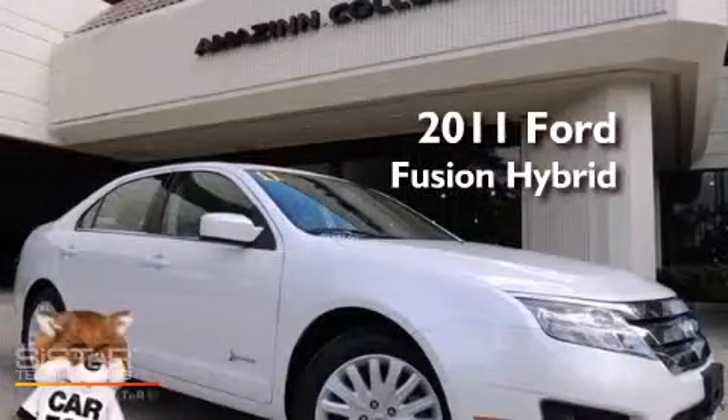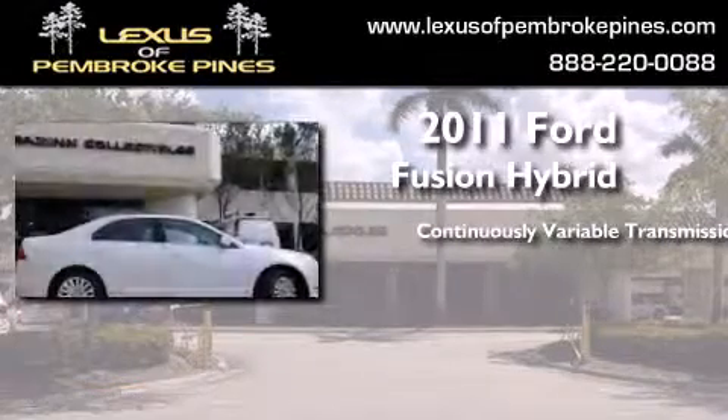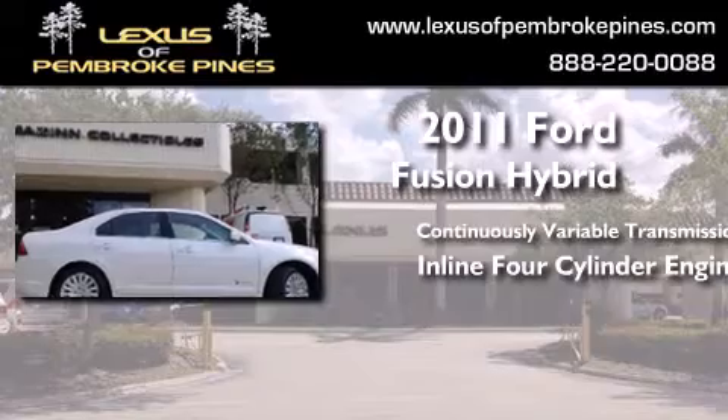This is a 2011 Ford Fusion Hybrid. This four-door sedan has a continuously variable transmission and an inline four-cylinder engine.